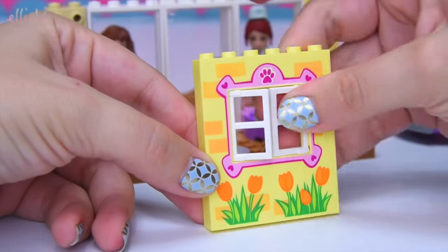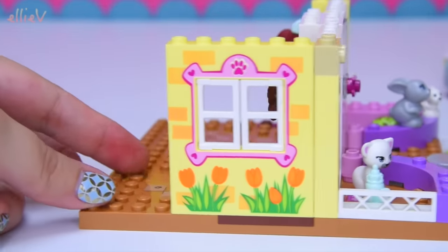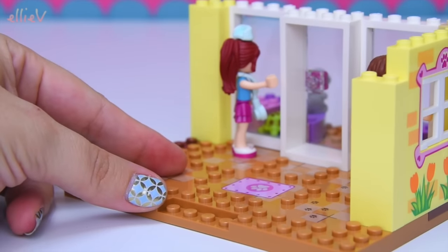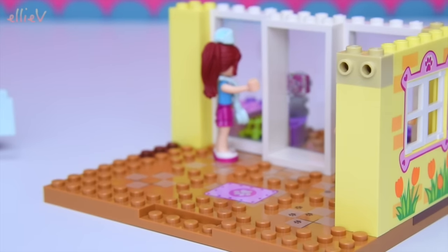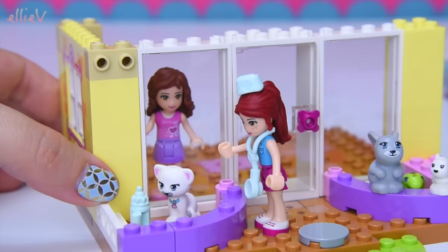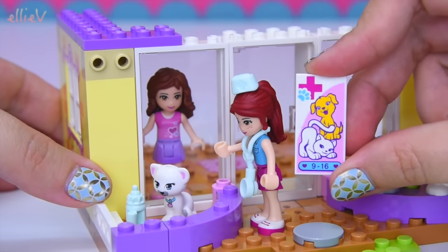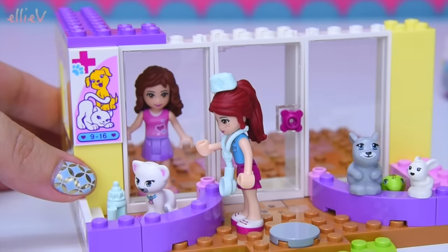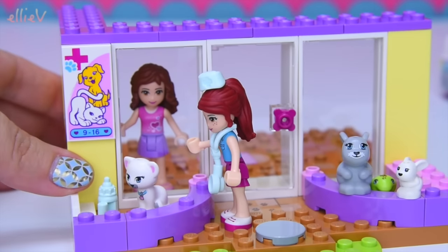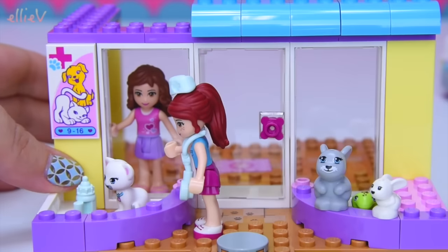Here is a wonderful printed piece with little windows on it. Look at all the little puppy dog paw on it — little hearts and the tulips. That's really sweet. Now back out the front — Mia is checking on the little kitty cat while we put up the vet sign. This is 9 to 16, Heart Lake something or other. I love that puppy dog and that pussy cat. It's a lovely little symbol for the vet clinic.